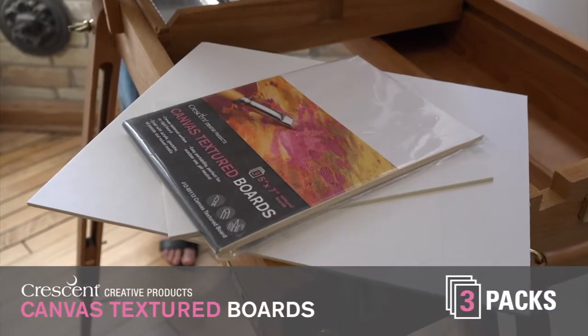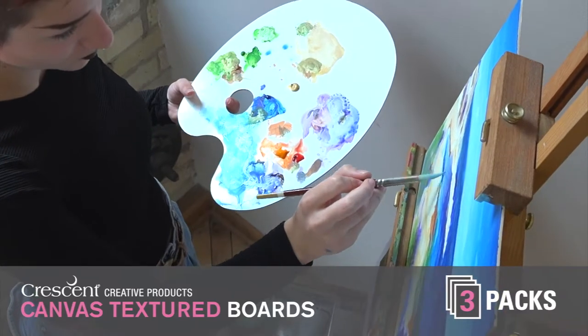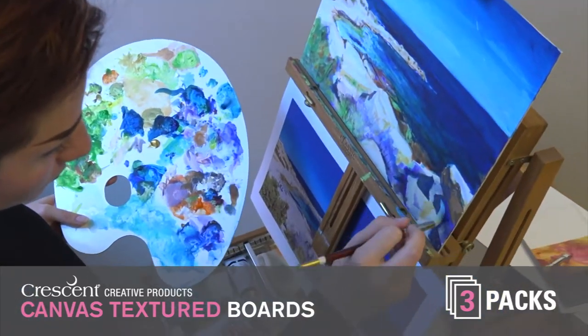I like to have a few three-packs in my favorite sizes on hand at my studio, and I always bring a few along in my travels, so I'm ready to go when inspiration calls. Choose from a selection of your favorite pre-cut sizes,